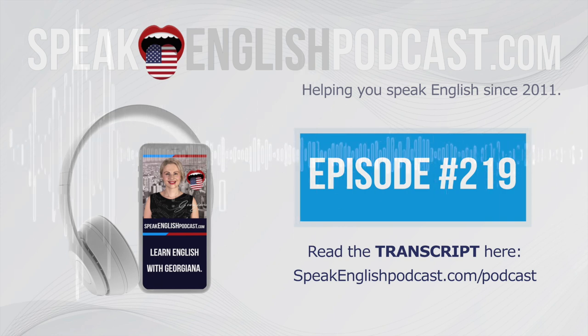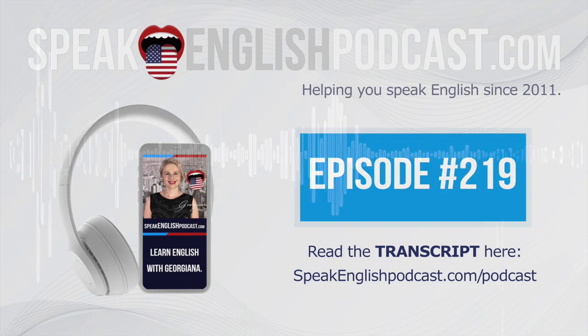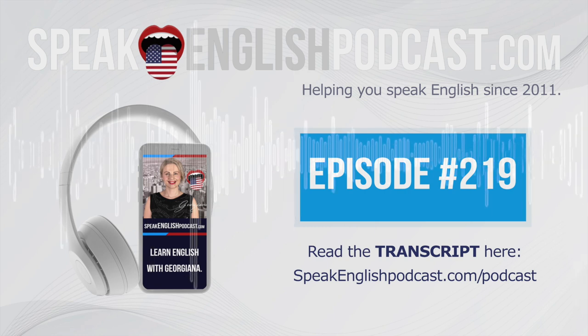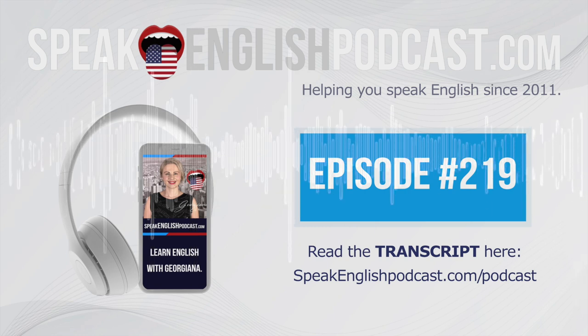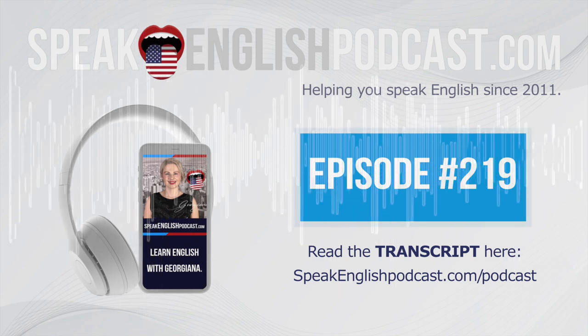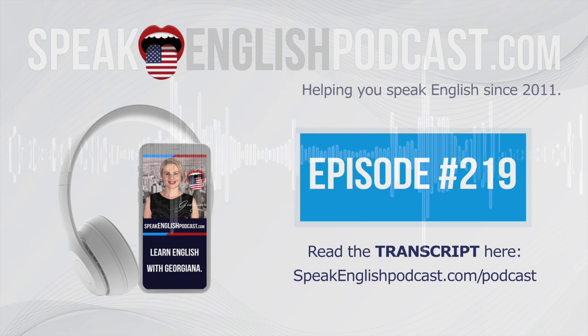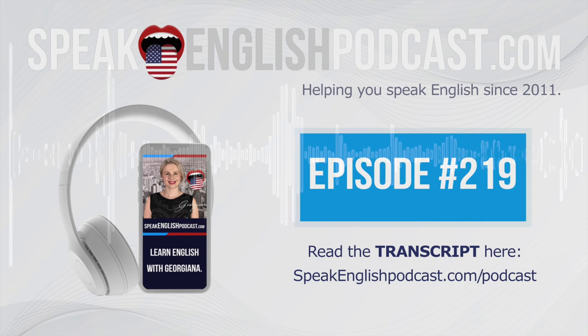By the way, in case you were wondering, I use a Vitamix blender to prepare my smoothies. And I don't use it only for that — I also make frozen desserts with it, soups, flours, almond milk, batters, dough, nut butter, juices, dips, etc. It's very versatile.